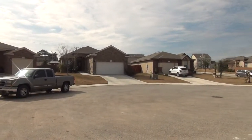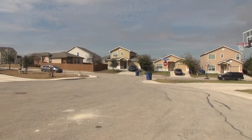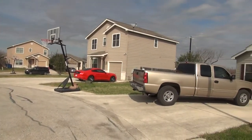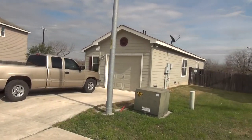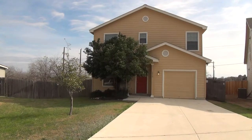You can see we're in a nice cul-de-sac here, so you're going to have low traffic coming by your house. The community is located just outside Loop 410, just south of Highway 90. You're close to Lackland Air Force Base, and there's a Walmart a few blocks away for easy shopping.